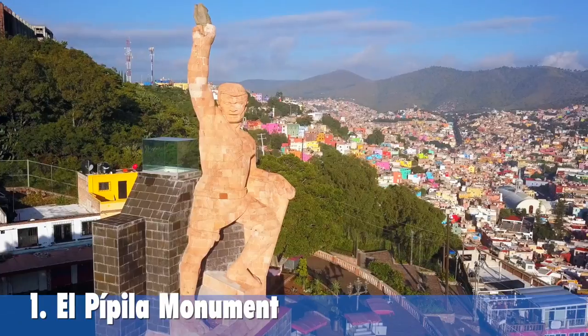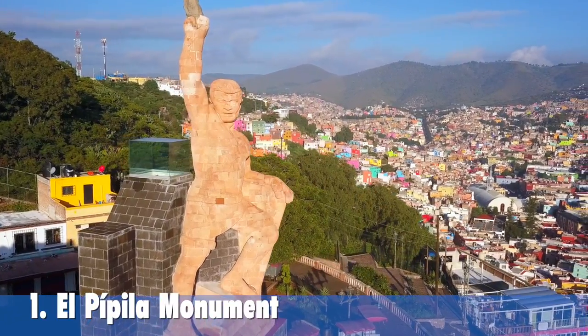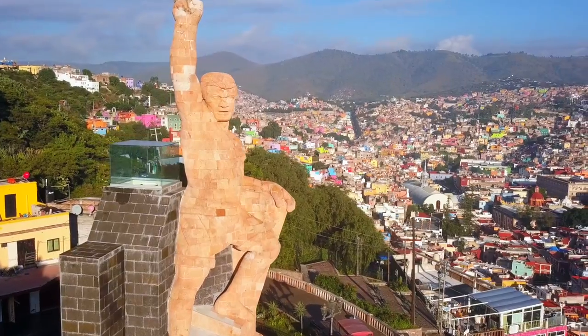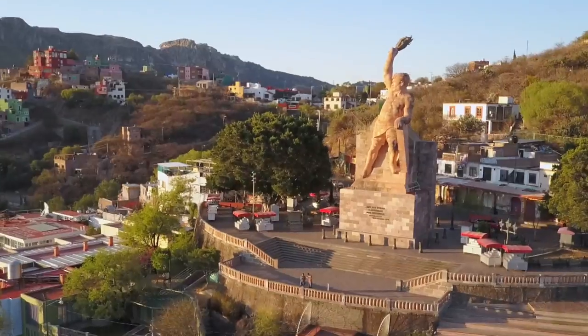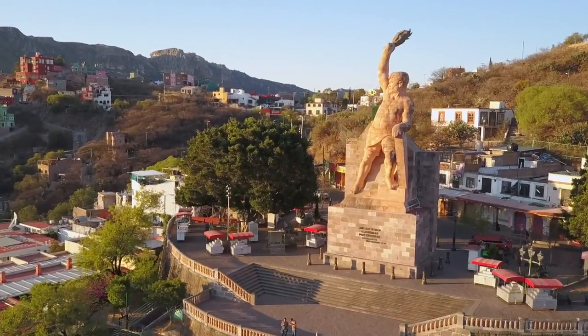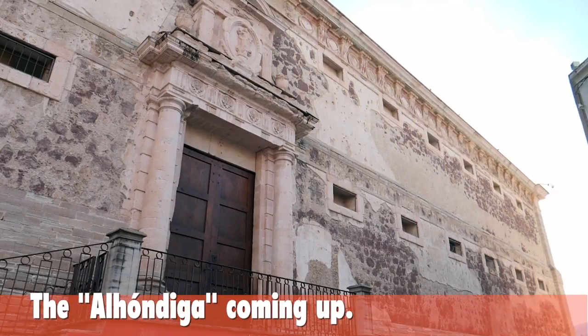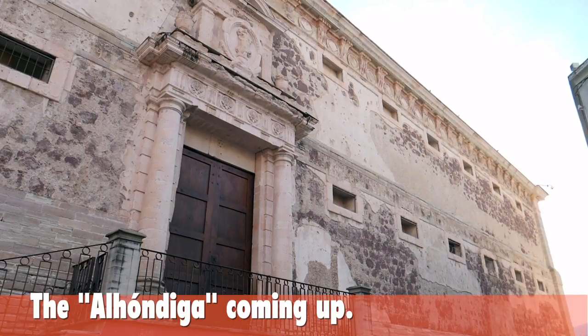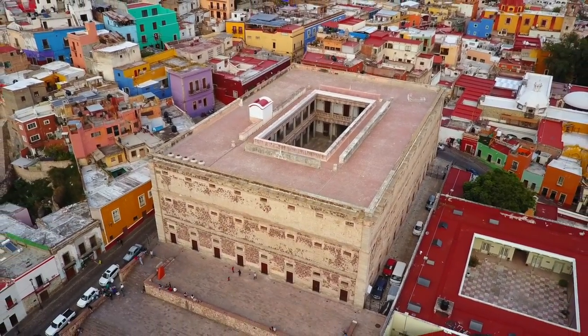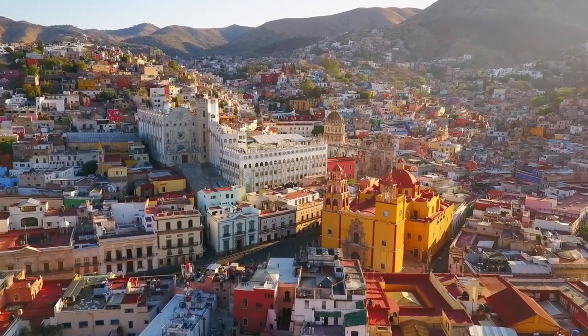El Pipila Monument is one of the biggest icons of Guanajuato. He was a miner who became a hero to this city during the Mexican War of Independence in 1810, when he carried a slab of rock on his back to protect himself from the muskets of the Spanish and set the door of the Alondiga on fire, opening the way to the insurgents to kill the Spanish who were hiding inside.